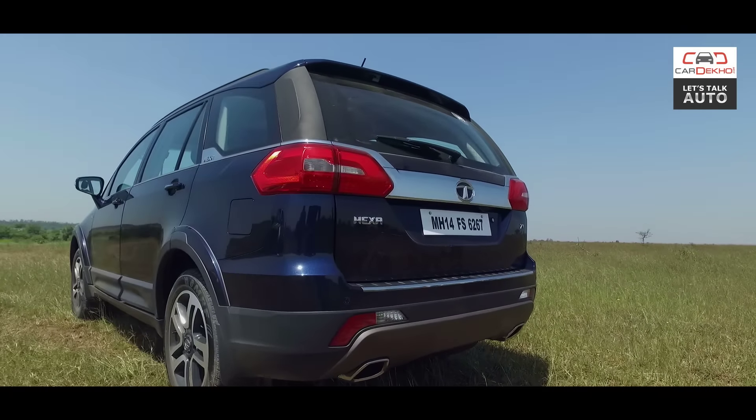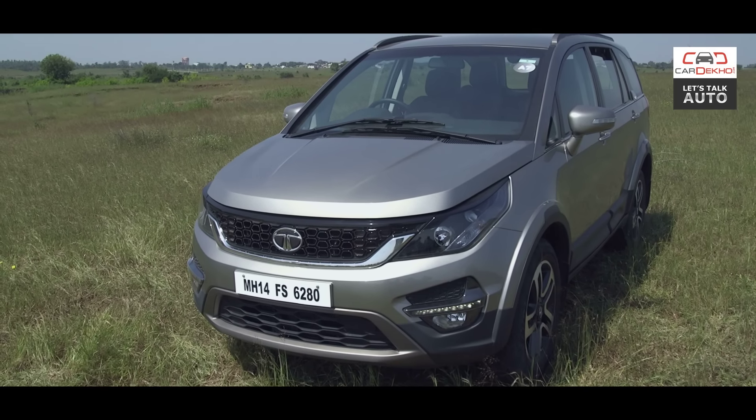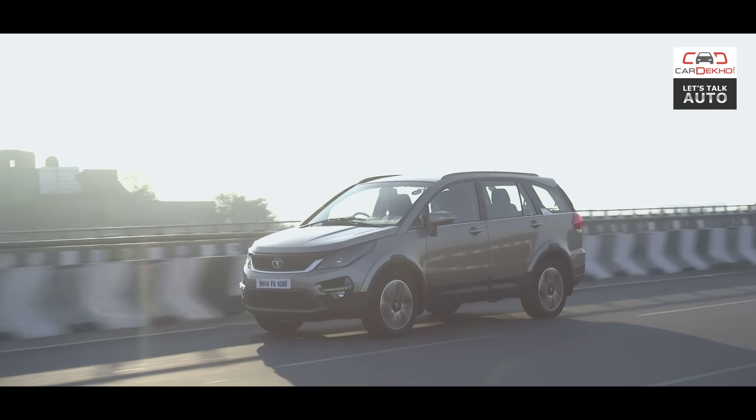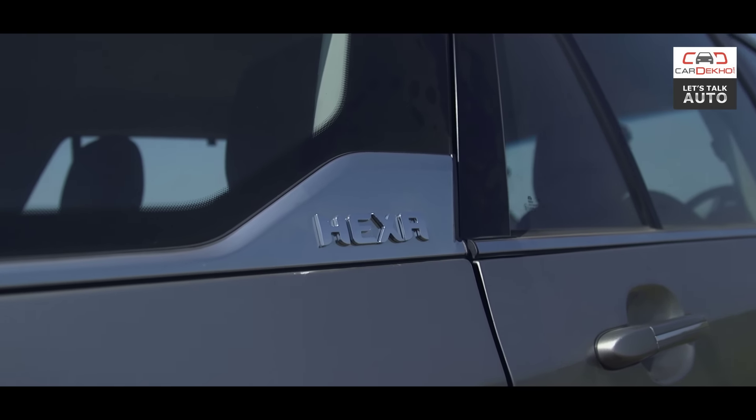Say hello to Tata Motors' shiny new flagship, the Hexa. On the face of it, it has a lot going for it. But what's the Hexa all about? We are going to find out in this edition of Car Deco's quick review.